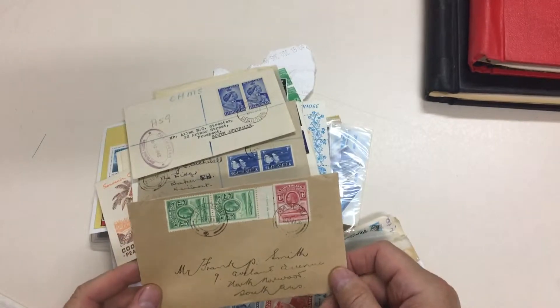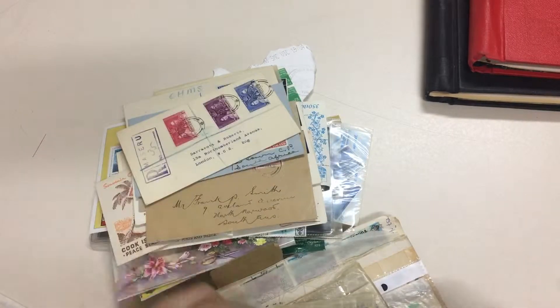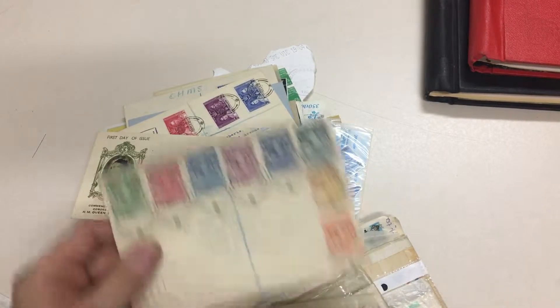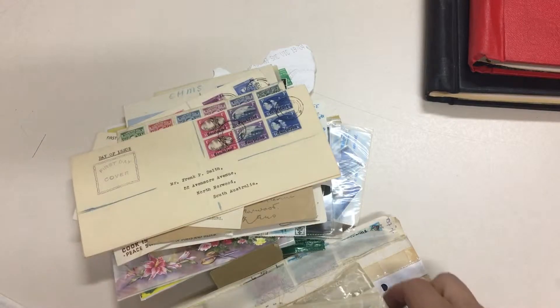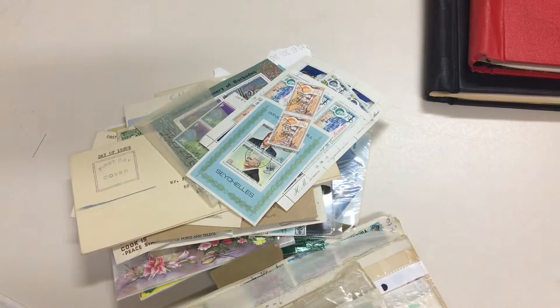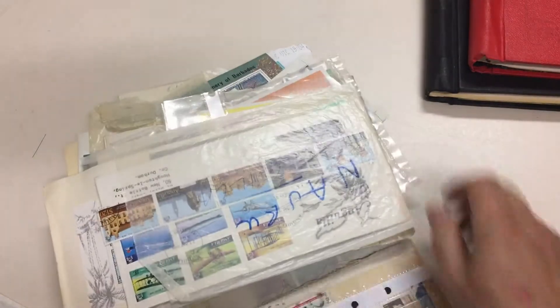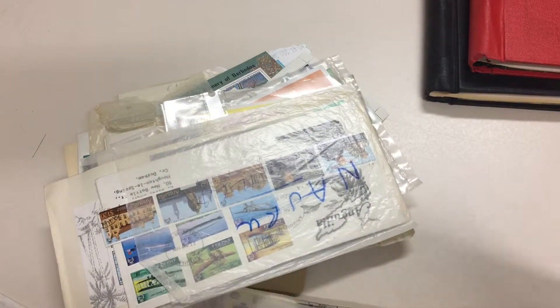Philatelic, but still scarce — scarce-ish, let's say. George VI to a shilling. It's very higgledy-piggledy — goodness knows what might be lurking in here. Even some Barbuda.